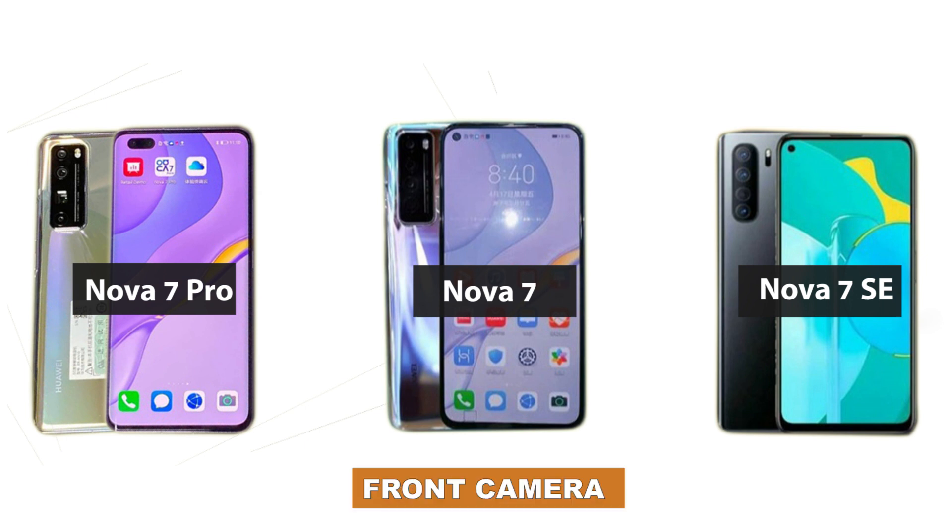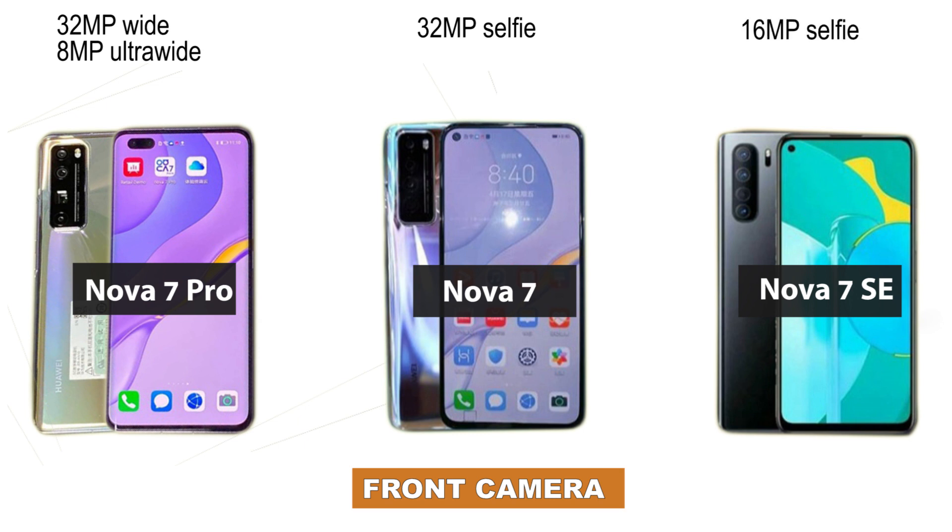When it comes to the selfie camera, the Huawei Nova 7 Pro has a rectangular cut-out on the left side of the screen, which houses a 32MP dual selfie camera. The Nova 7 comes with a tiny punch-hole placed on the left-hand side. The Nova 7 SE, the more budget option of these three smartphones, comes with a 16MP selfie camera.